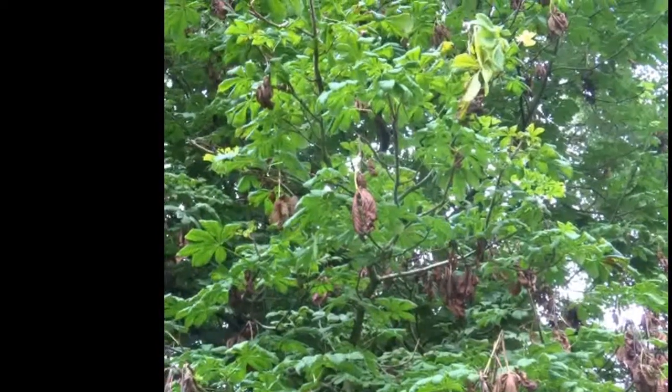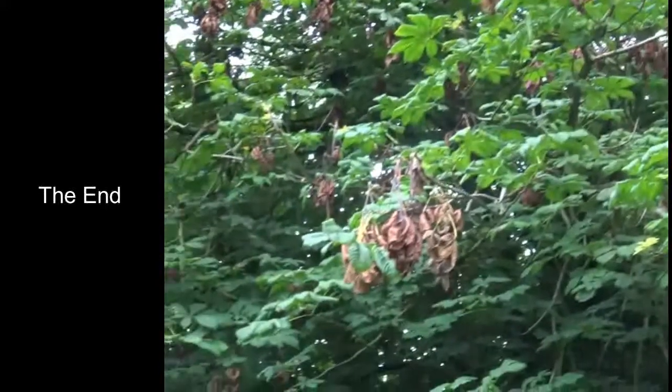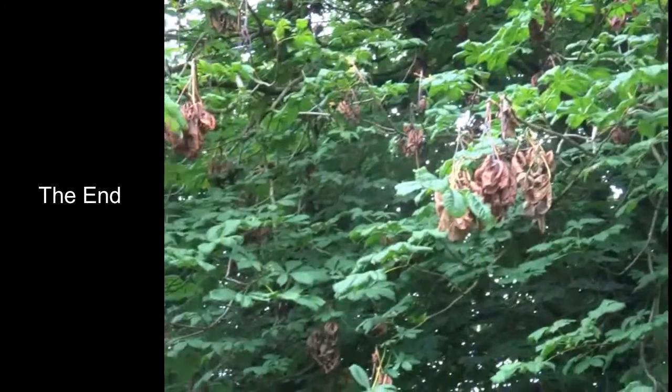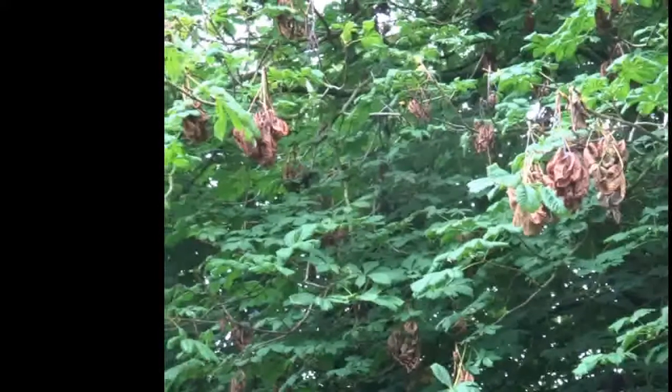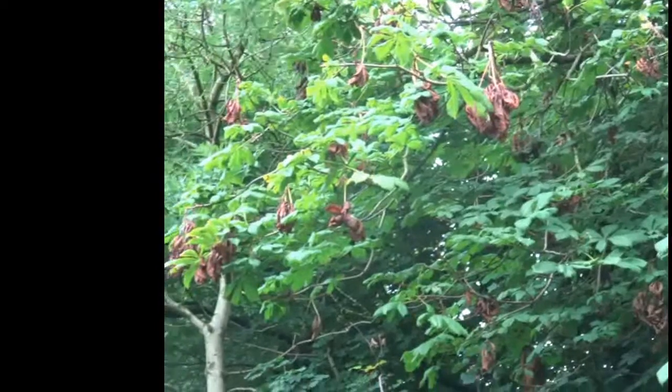It doesn't tend to cause lasting damage to the tree because at this time of year you get what's called lammas growth. Strictly speaking that's August 1st, but it means the harvest season — the tree produces more leaves later in the season, which replaces anything that's been lost.